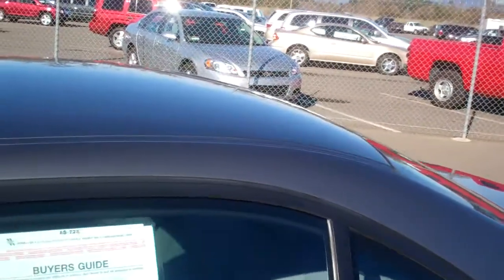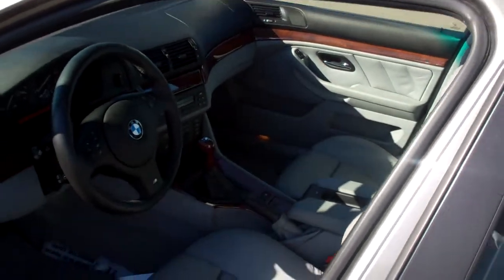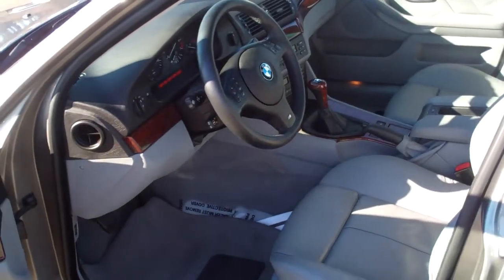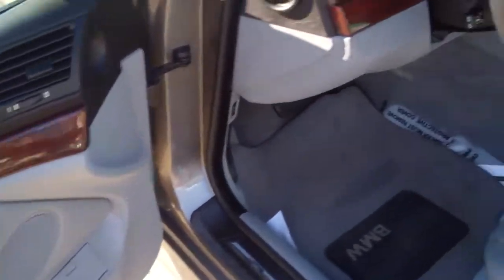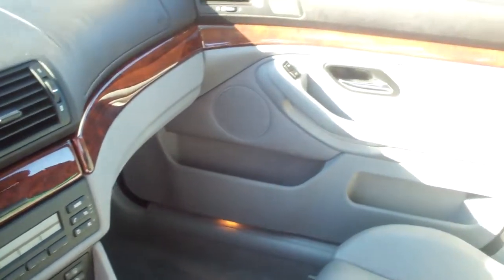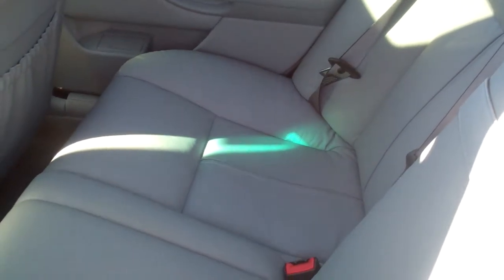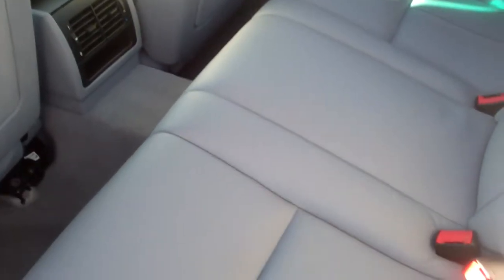Again, for a 2003, the miles are actually low at only 70,000. Wood trim, all the radio controls on the steering column — look at that bird's-eye maple, runs all the way around the dash, the center console. Power seats, windows, locks, CD, premium sound. The backseat looks like it has never even been used.